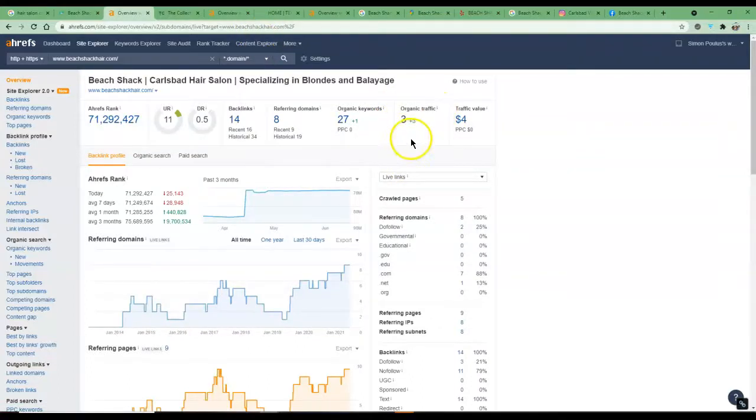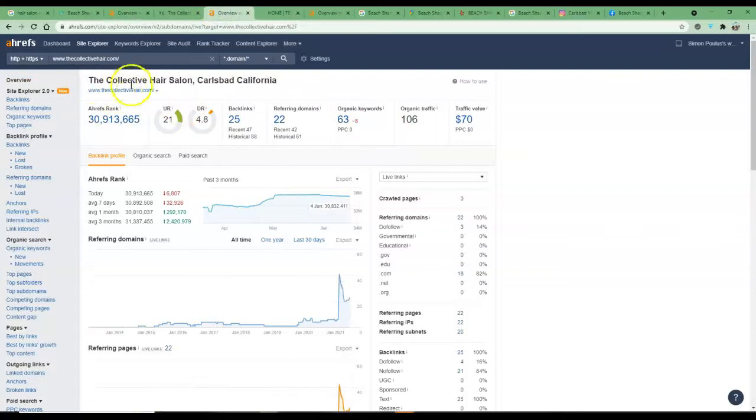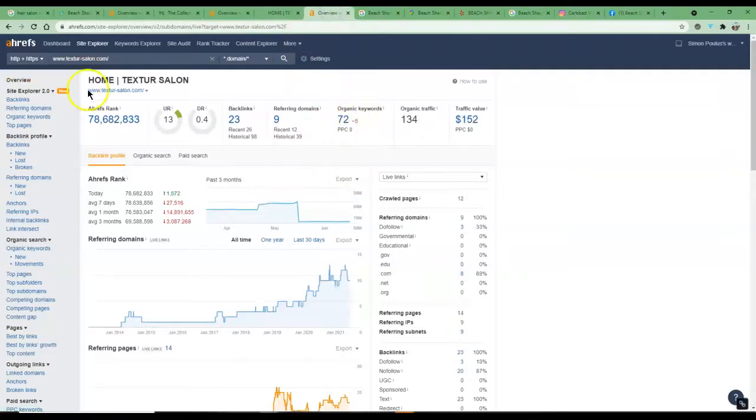The tool is estimating you're getting about three clicks per month overall — not always perfectly accurate, but a good indication of where your ranking sits. The Collective is getting around 106 clicks per month from those keywords. Texture Salon is getting even more because that map pack position one is so important.